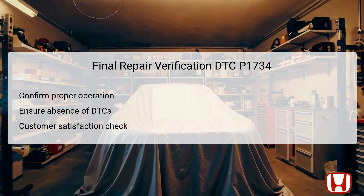The final repair verification step involves confirming that the system operates properly without the presence of any DTCs. It is essential to perform a thorough final check of the entire transmission system, ensuring that all repairs undertaken satisfactorily resolved the issues connected to DTC P1734. Technicians should conduct a final test drive to ascertain that the vehicle shifts smoothly and operates efficiently. Confirming that the DTCs do not return is critical for customer satisfaction and indicates successful repair.